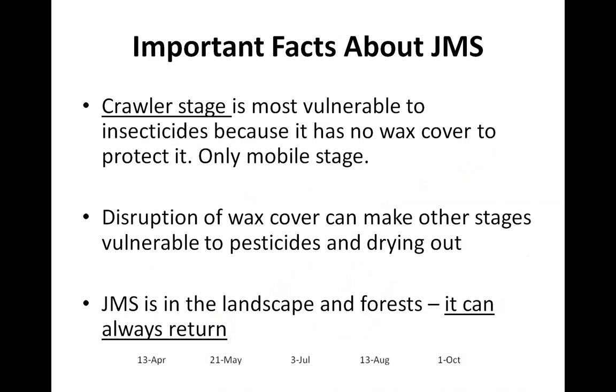To reiterate: the crawler stage is the only mobile stage and most susceptible. If you're going to target any other stages — the adult stage or immatures underneath the wax covering — you have to disrupt and break apart that wax covering. If you do that, those insects are actually pretty vulnerable to both pesticides and to drying out in the air, because they're not used to being exposed like that. We'll talk about other times to target the insect and how we can do that to help increase your management options.